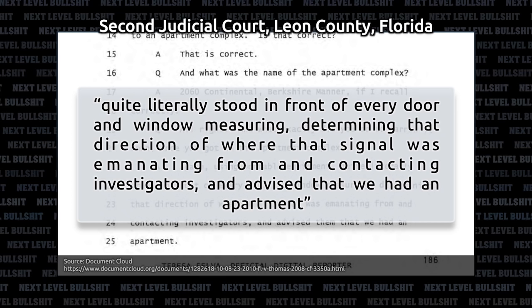This case is interesting because it shows everything right and wrong about Stingray. On September 12, 2008, James L. Thomas sexually assaulted and stole a woman's purse, which included a cell phone. The woman reported the incident to the Tallahassee Police Department and gave them permission to track her phone. After getting an approximate location from Verizon, Investigator Corbett suspected the signal was in Berkshire Manor Apartments. After two hours of standing in front of every door and window measuring the direction of the signal, they concluded apartment 251 had the cell phone.